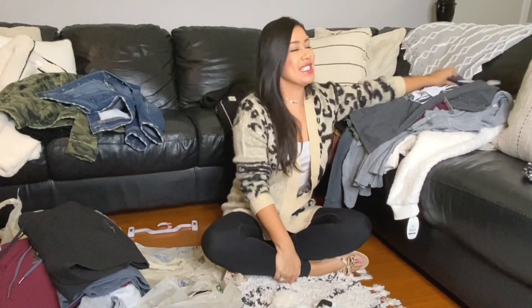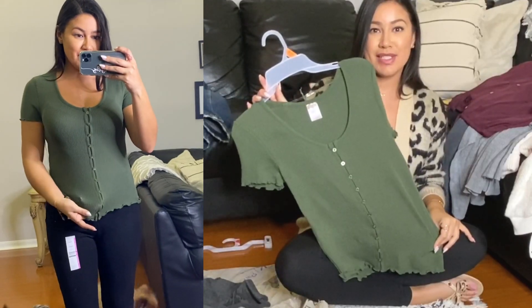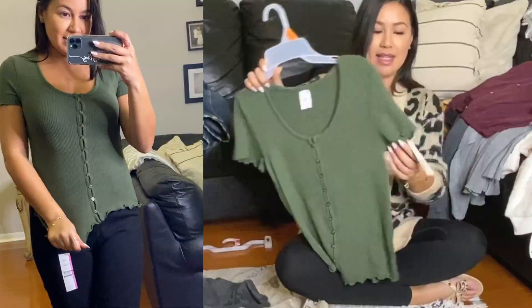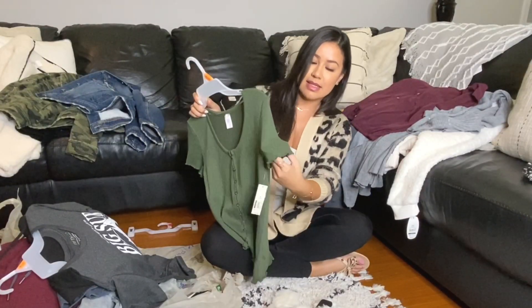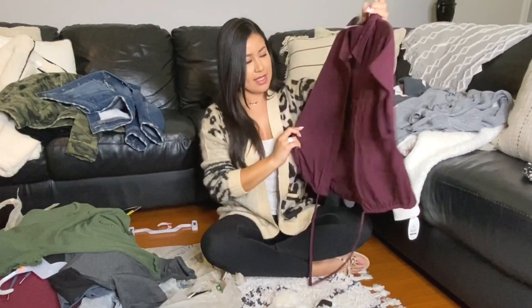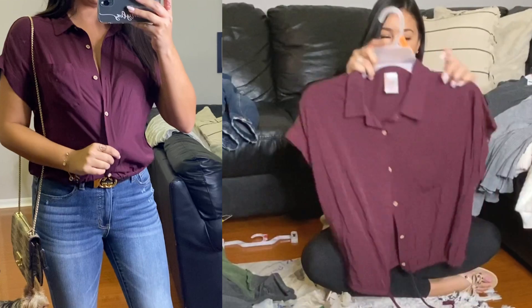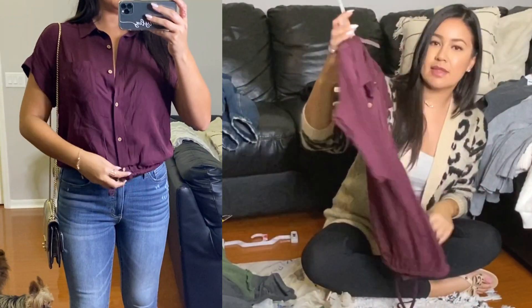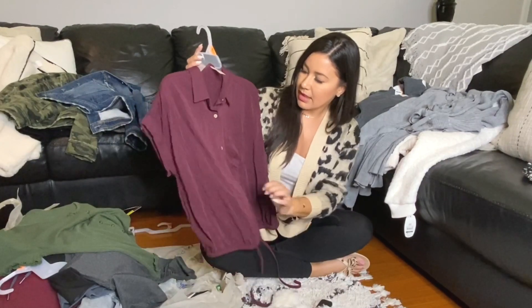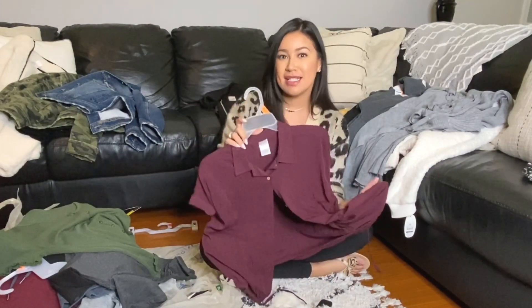Okay, we're halfway done. Shirts! This t-shirt was on sale for $7. I got this in a medium — it has a cute little detail on the sleeve, a little ruffle. This next one I think was also $7. It's very cute, I got this one in a size medium, and you can button it up or wear it over a cami with some jeans or leggings, whatever.